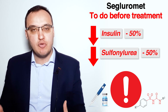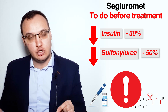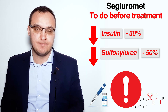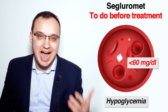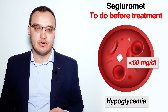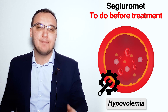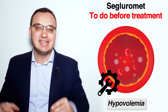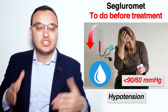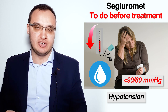Before we start giving Segluromet, it is very important that we reduce the dose of insulin or sulfonylurea if the patient is already taking any of these two medications. The reason is the risk of developing hypoglycemia, which is a blood glucose level less than 60 milligram per deciliter. It is also very important that we correct any type of hypovolemia if present, since SGLT2 inhibitors like Ertugliflozin can cause hypotension due to increased water secretion.